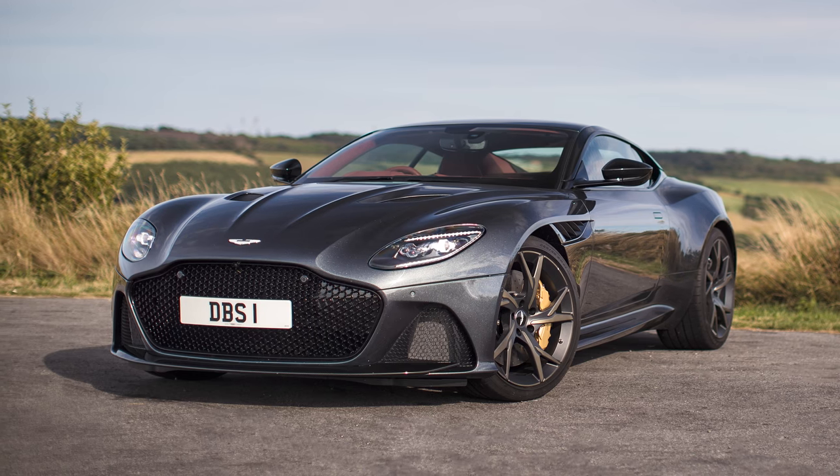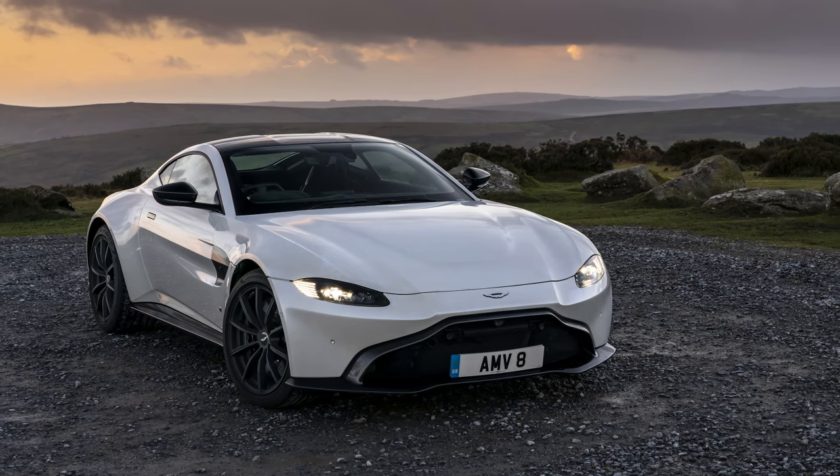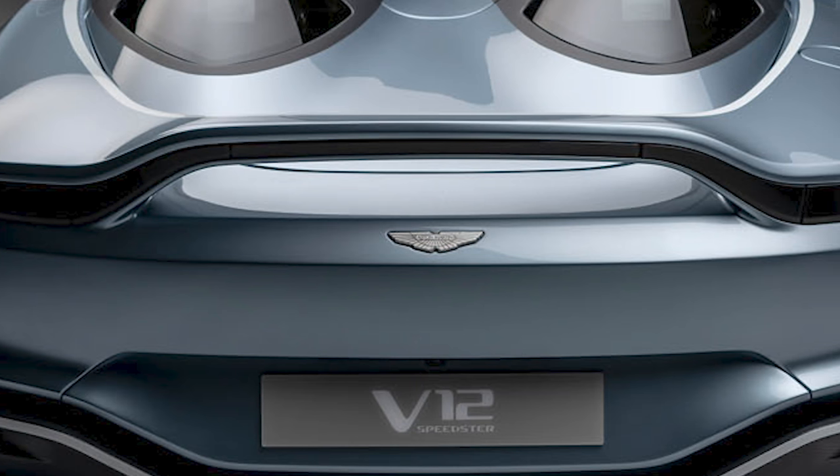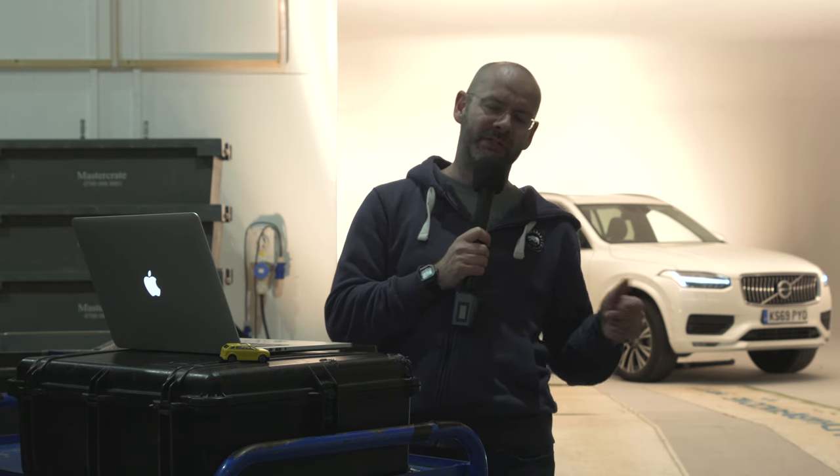The platform is a mix of DBS Superleggera and Vantage underpinnings, and all of the body is carbon fibre. If it looks quite grey, that's because it's meant to look like an F/A-18 Hornet jet combat aircraft. Unlike an F/A-18, this has a 5.2-litre twin-turbocharged V12 engine making around 690 horsepower and about 555 pound-feet of torque. The 0-60 is claimed at around 3.5 seconds, and the top speed is governed at 186 miles an hour.